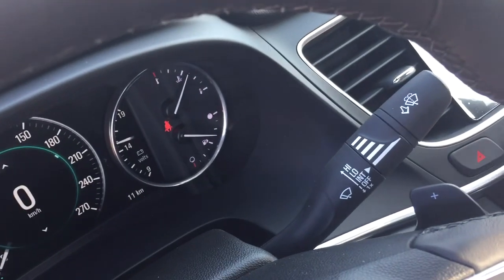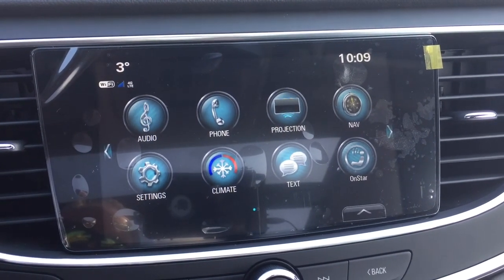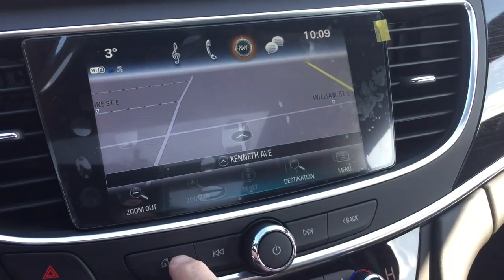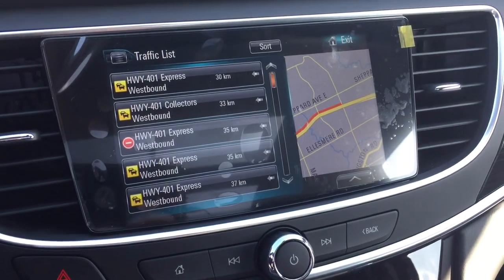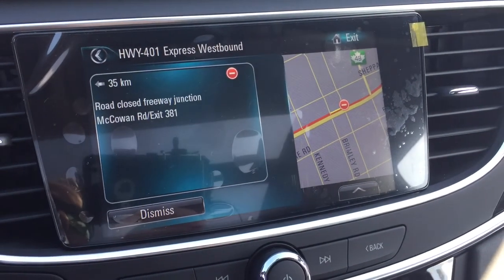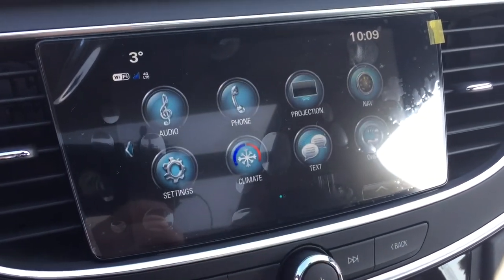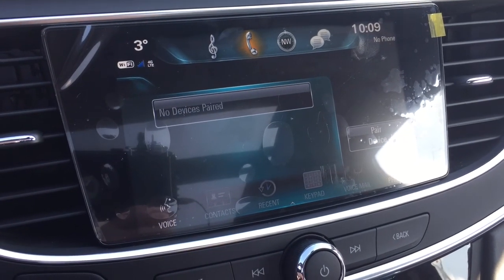That takes us to the IntelliLink system, which is full-color touch — AM, FM, Sirius XM satellite radio, time and temperature display. You've got onboard navigation to show you where you need to go, and a traffic icon that displays troubled spots and gives you a brief description of what's going on on the road so you can plan your trips. Got your hazards right there, and the phone icon will allow you to pair your devices and use it for hands-free and stored media.